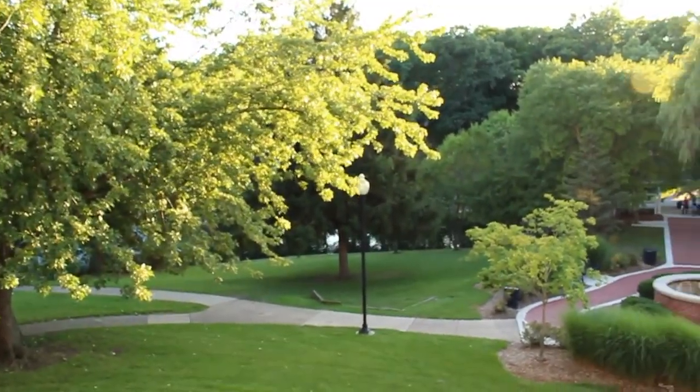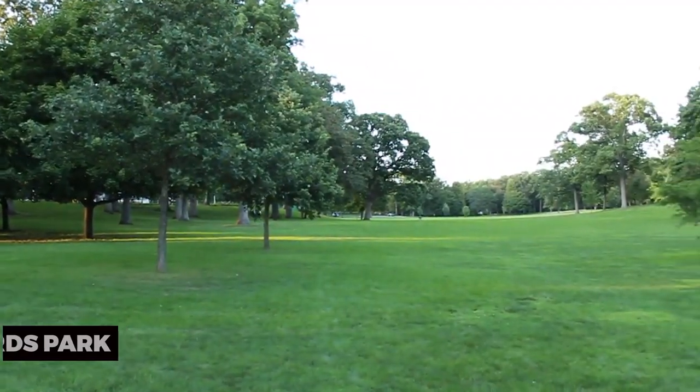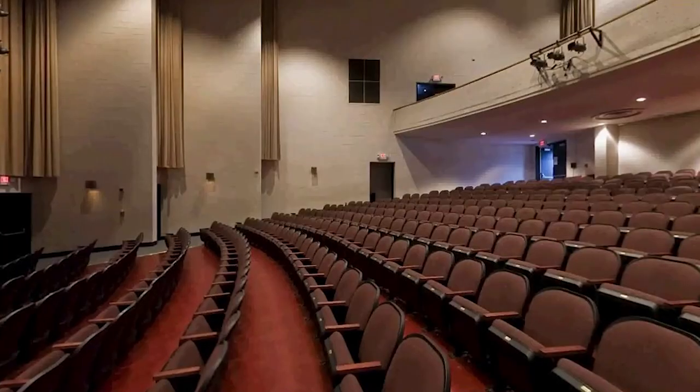To embrace nature, explore Lord's Park. This expansive park offers a zoo, a playground, walking trails, and serene ponds. Connect with wildlife, enjoy family-friendly activities, and unwind in the tranquil surroundings of Lord's Park.